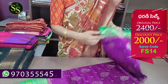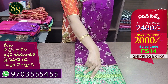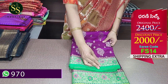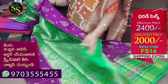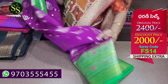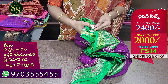Next is a Dharani silk — purple and green combination with gold zari motifs. There is a border with parrot green color. This is a blouse. The code is FS14. Actual price is ₹2,400 and now it is ₹2,000.